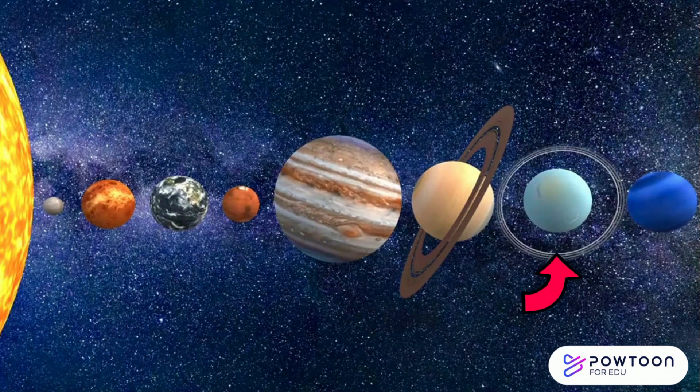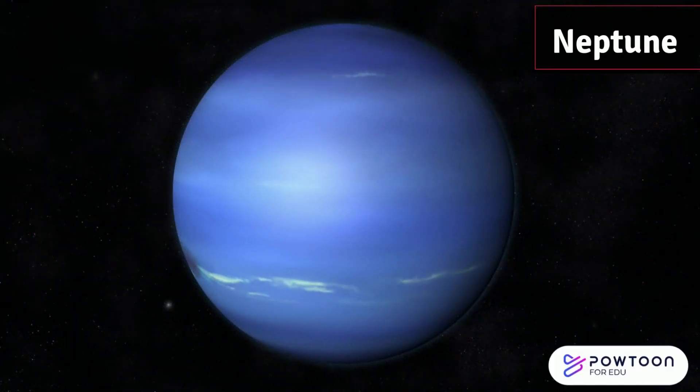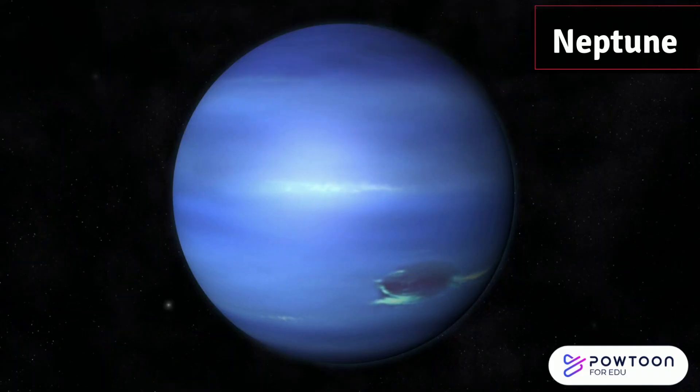Last but definitely not least, we have Neptune. Neptune is a distant blue giant. It's super windy over there, with the fastest winds in the solar system.